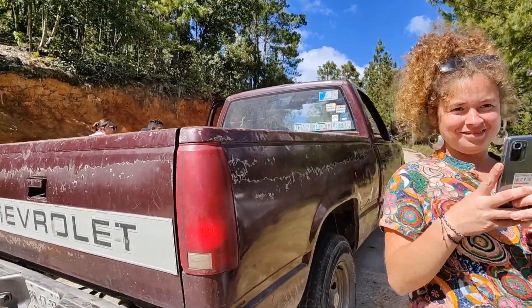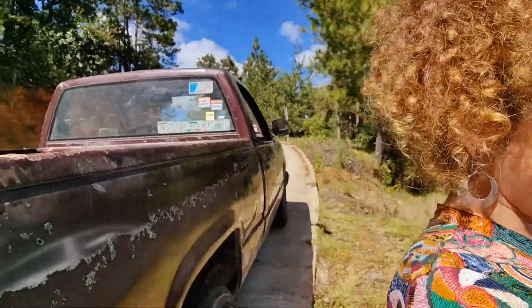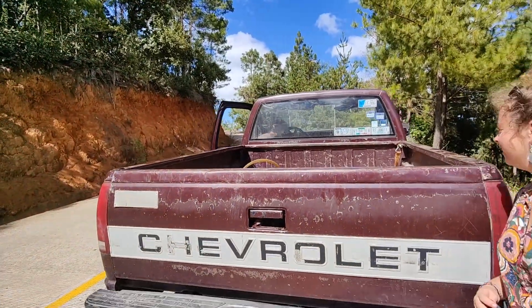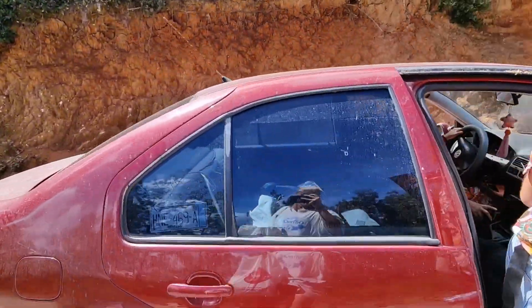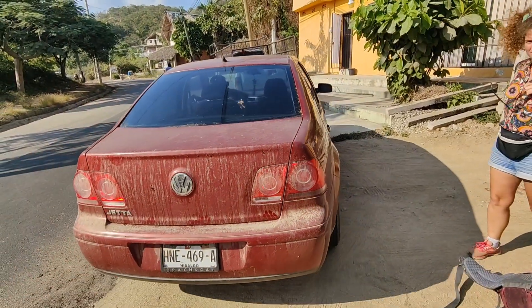We're trying to get to the main road to get to the beach. Muchas gracias. Our mezcal tasting — thanks to this lady here. So that was our ride for the last three hours.